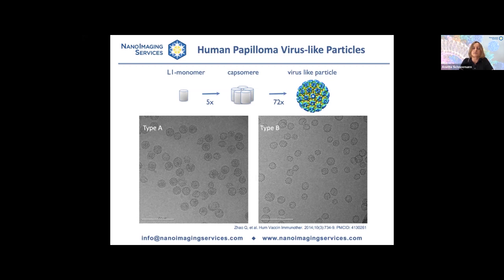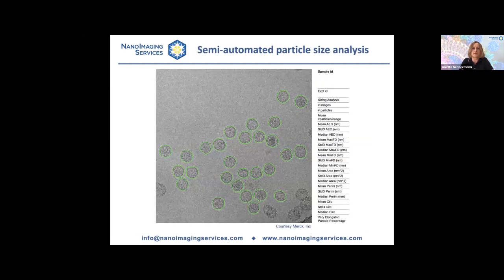In a vaccine based on virus-like particles, particle size and size distribution is obviously a key attribute. When this vaccine was in R&D, it was very important at Merck to characterize the size distribution. At NIS, we use a semi-automated particle size analysis in which an analyst manually traces the outline of particles — done on several hundred particles. These traces are fed into a program that determines data points including mean area equivalent diameter, minimum and maximum Feret diameter, circularity, and the fraction of elongated particles.